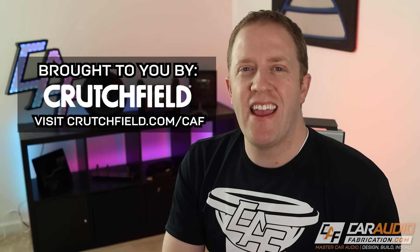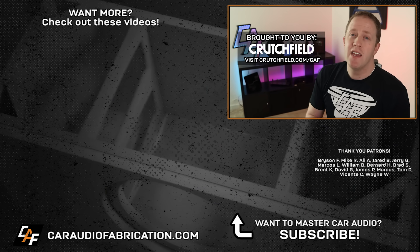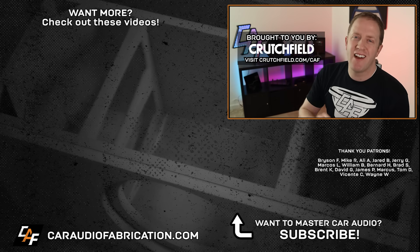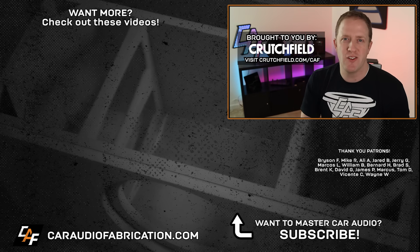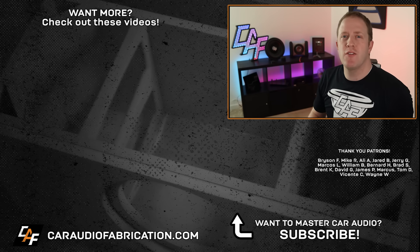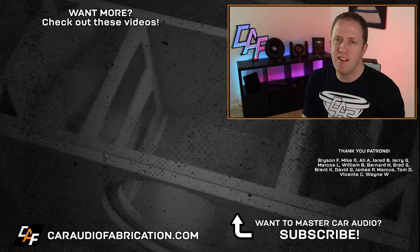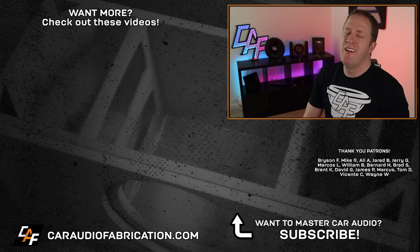Hopefully these do's and don'ts help you pick out your next amplifier. Don't forget that the next time you're planning out a car audio system, you can check out show sponsor Crutchfield to compare and contrast different features — learn more at the link on screen or in the video description. A special thanks to Crutchfield along with Bryson, Mike, Ali, Jared, Jerry, Marcos, William, and the rest of the Patreon membership team. Big thanks to all those guys for making these videos possible, and thank you for watching.